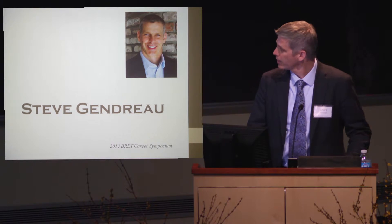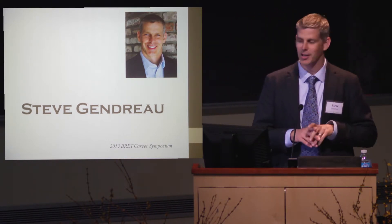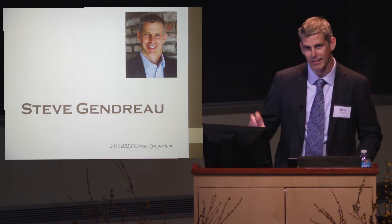I was asked to provide a single slide and talk through a single slide, but I broke with that protocol — so I have two slides.